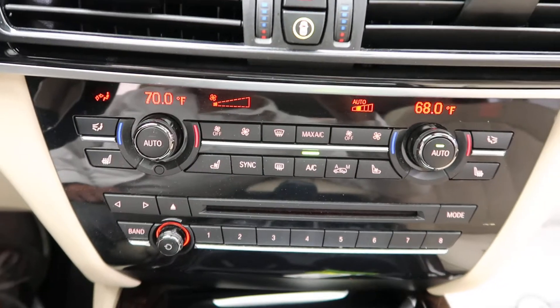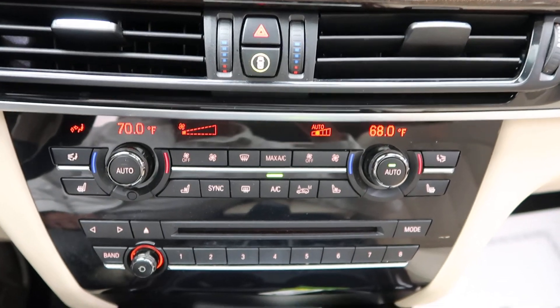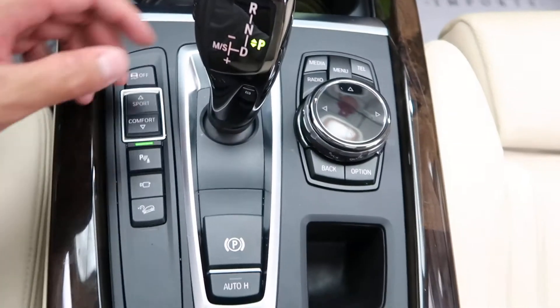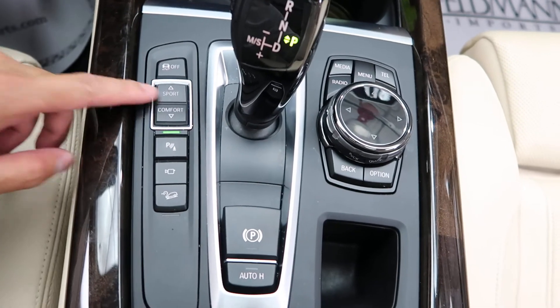We've also got dual climate controls, heated and cooled seats, hard keys for the media display, and an automatic transmission with sport and comfort modes.